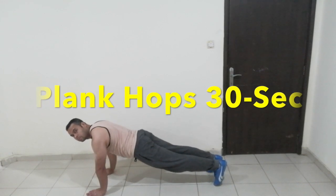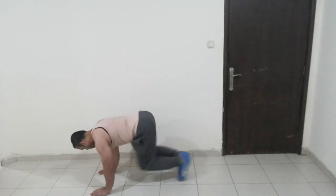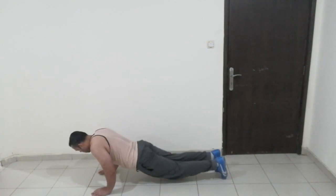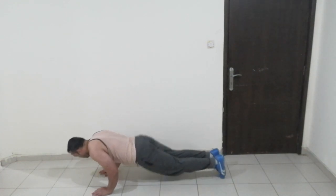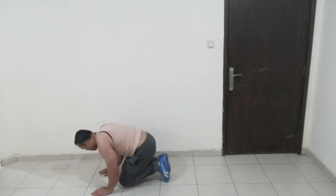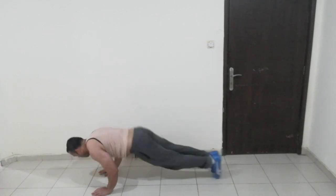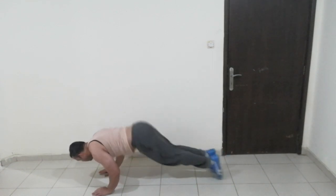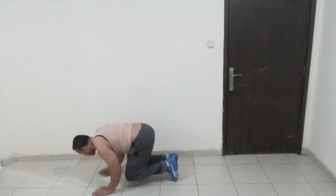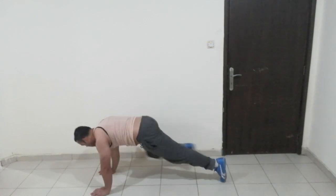This exercise covers our legs, hands, and core zone — the fat burning zone. Flat belly. We have to shape the core zone to normal. We have to do a whole body exercise. Exercise done — next exercise.